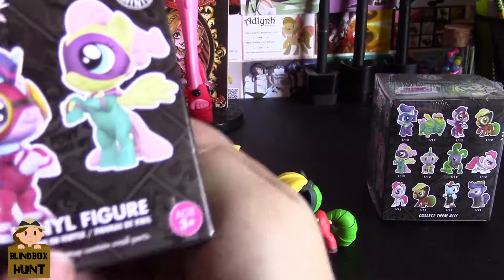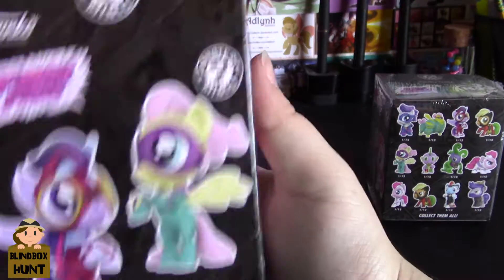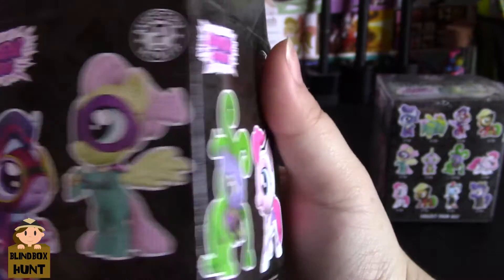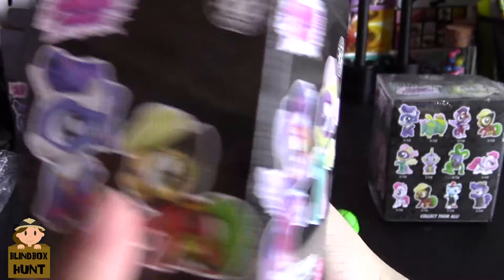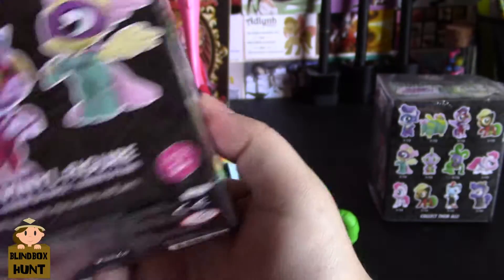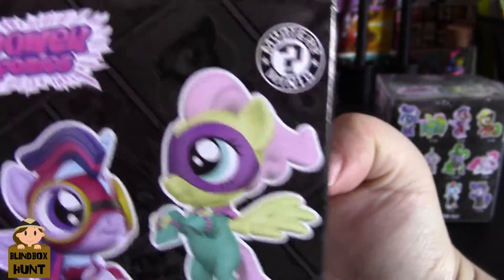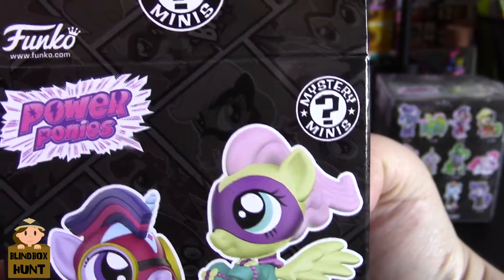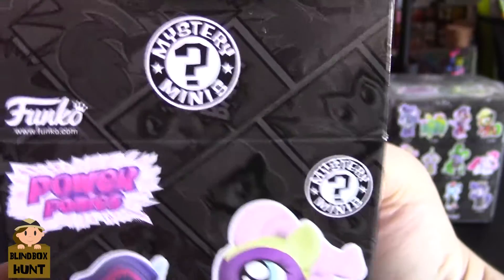The box is also really nicely designed - it's like comic book panels with the characters inside them. It says 'Power Ponies' and you get some of the vinyl figure pictures on the side. It's a bit hard to see because it's in a grayish color, but they're nice.